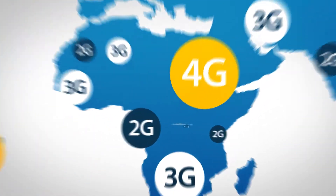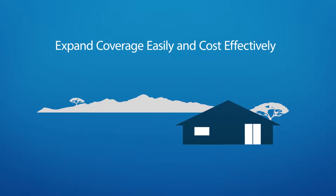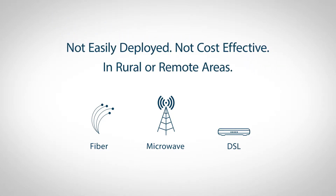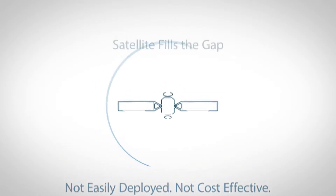The objective for mobile operators will be to expand their coverage area and increase subscribers easily and cost-effectively. Traditional backhaul technologies like fiber, microwave, and DSL are not easily deployed, nor cost-effective in rural or remote areas. And that is where satellite fills the gap.